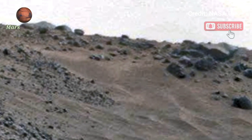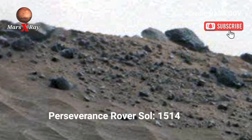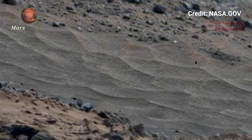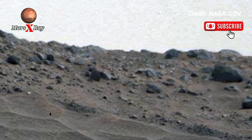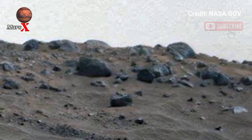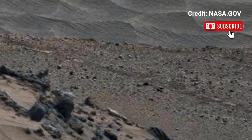Hi guys, welcome back to our YouTube channel Mars X-Ray. NASA's Mars Cosmic George Sol 1514. NASA's rover captures Mars in its full panorama of glory. Every frame reveals the red planet's alien beauty in vivid detail. Marvel at the red planet's alien and ancient rocky terrain from your screen.